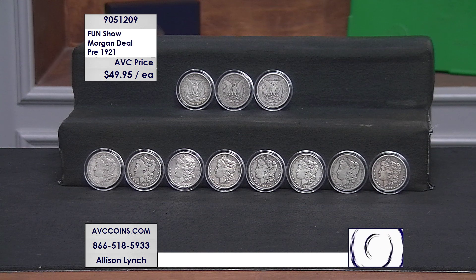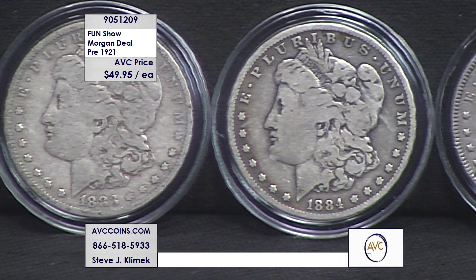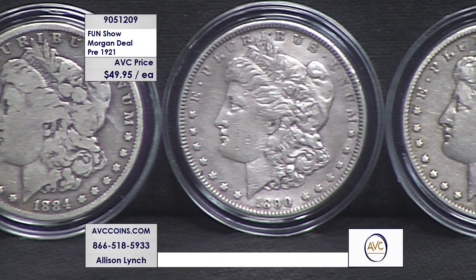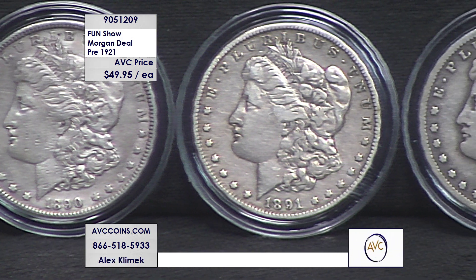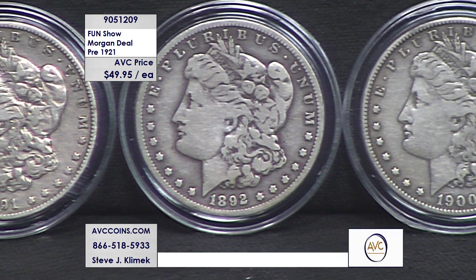We're under $50 for the first time in a really long time. Many of you may have seen us with the '83s, the '98-Os, or other years where every once in a while we find the quantity to put it on the air — and we're usually at $69.95. Tonight we're beating our best price by $20 a coin.